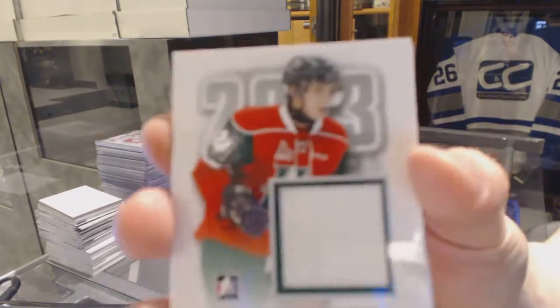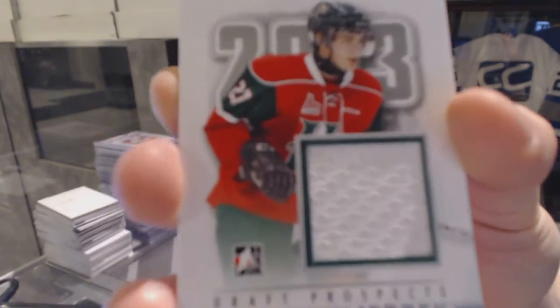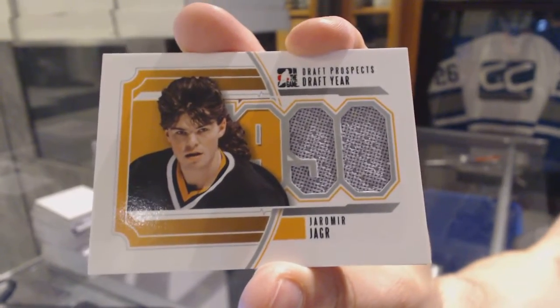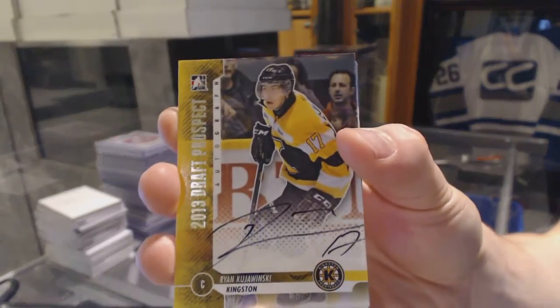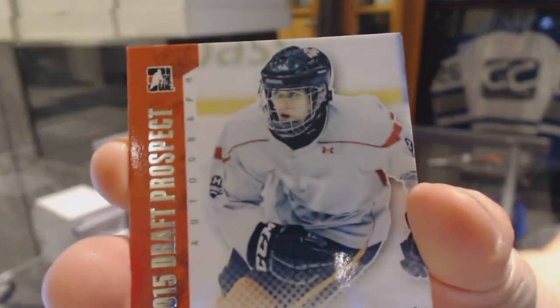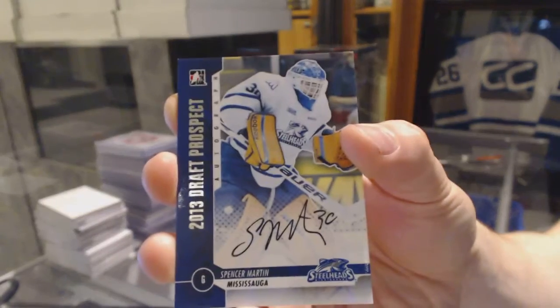Game used jersey silver for the Tampa Bay Lightning, Jonathan Drouin. Draft year jersey silver for the Pittsburgh Penguins, Yarmor Yager. Autograph for the New Jersey Devils, Ryan Kujowinski. Autograph for the Philadelphia Flyers, Travis Konechny. And an autograph for the Colorado Avalanche, Spencer Martin.